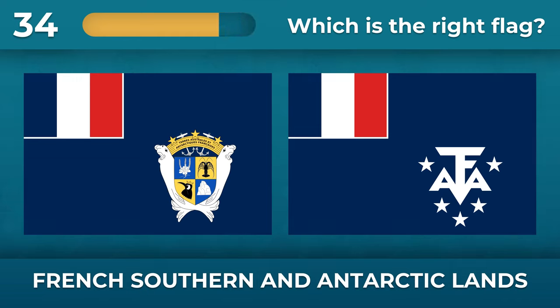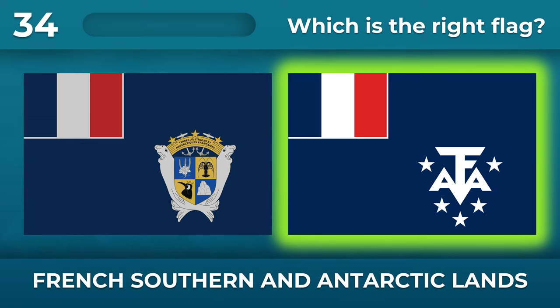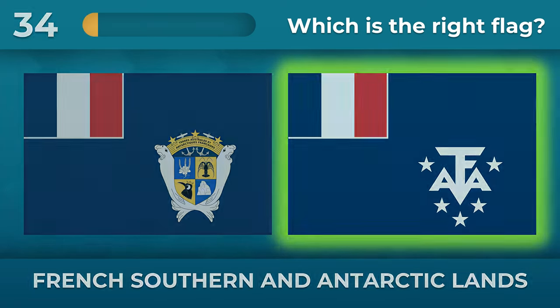Which coat of arms is shown on the flag of French Southern and Antarctic Lands? The coat of arms consists of letters and stars.